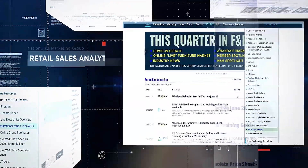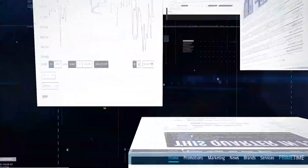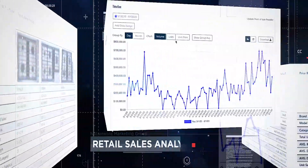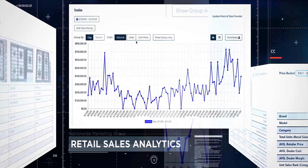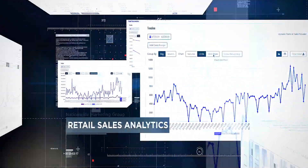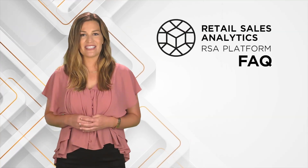Through the RSA portal on MemberNet you can compare your own top-selling SKUs against other members of the group, analyze how your per SKU margin stacks up to that of your peers, and track brand performance in your business compared to other participating dealers.